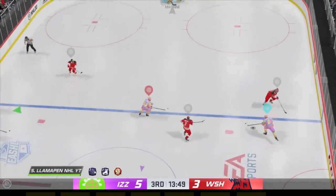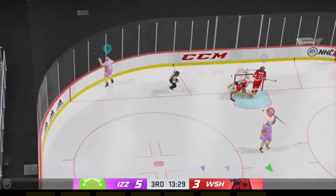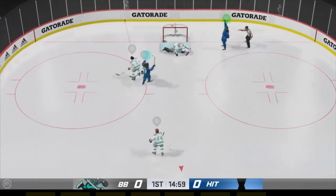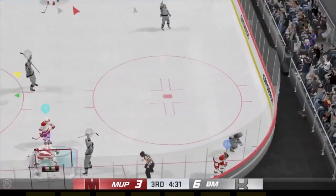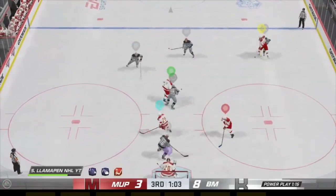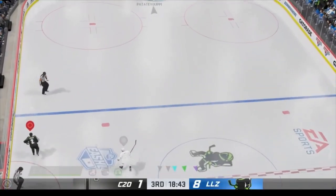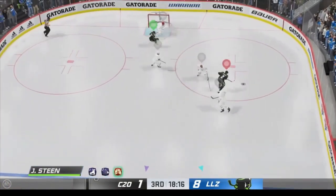It's a shame because before NHL 21 this deke was actually okay. It's a unique move conceptually because it moves you slightly backwards diagonally, which no other move really does. I'd honestly like to see this move reworked because it's a deke you see in the actual NHL somewhat regularly and it works pretty well there. It could be a cool counter to the poke check, but as it is right now it just fails way too often to justify consistently using.